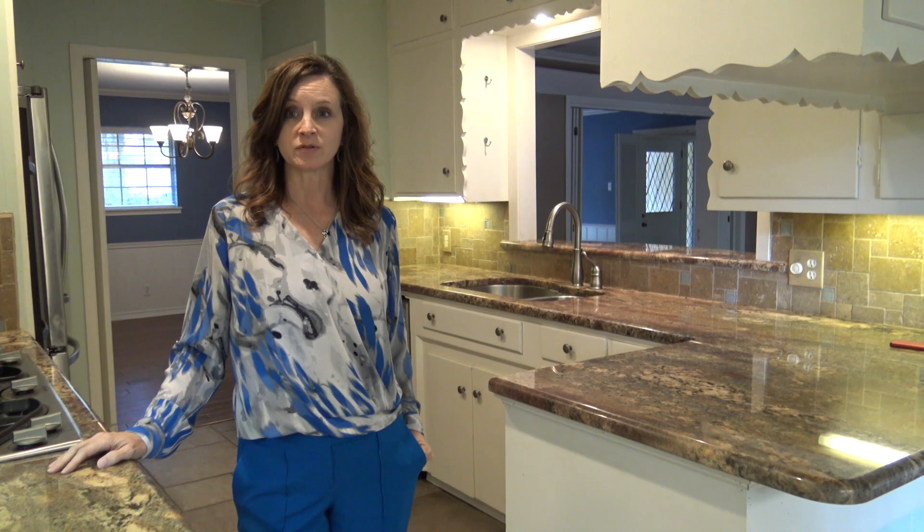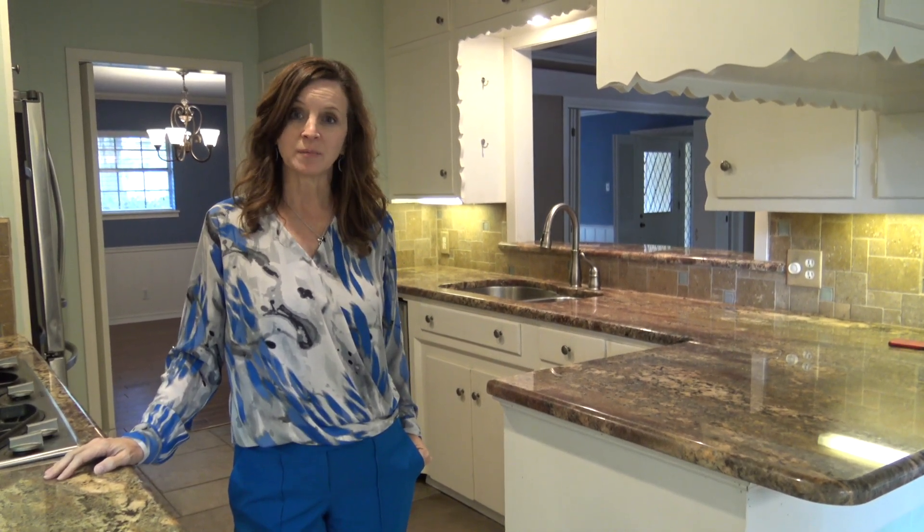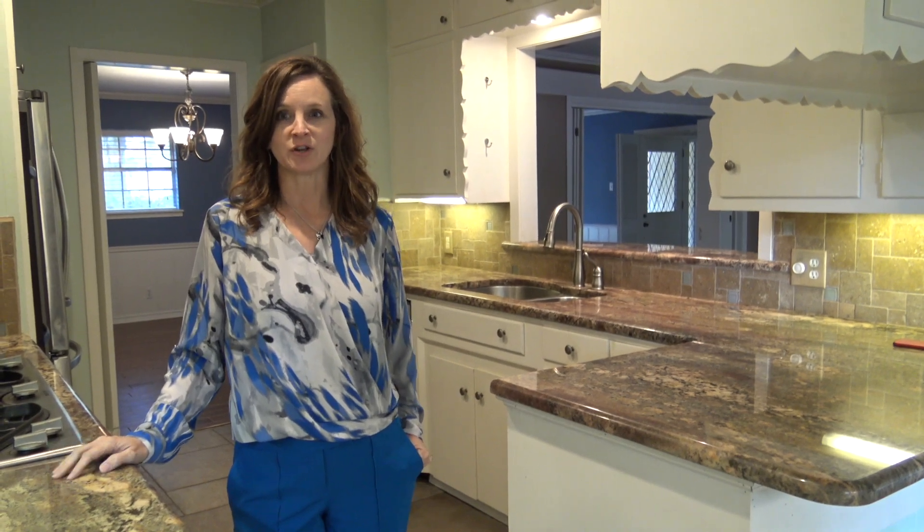Also an extra bonus room that could be used as an office, as a workout room, a playroom, right off the kitchen — whatever works for you.